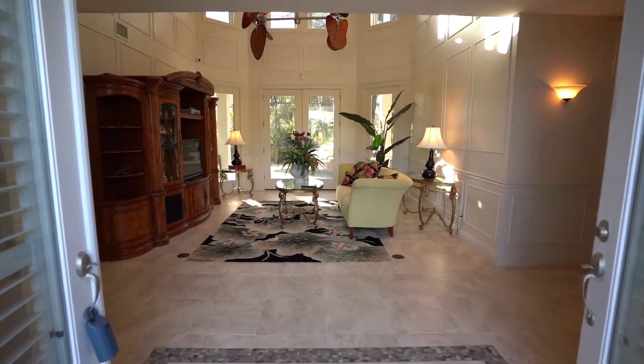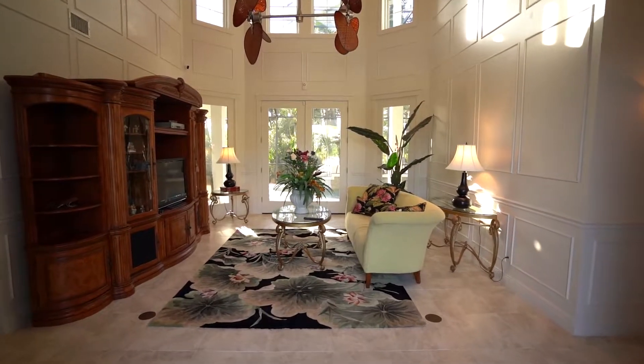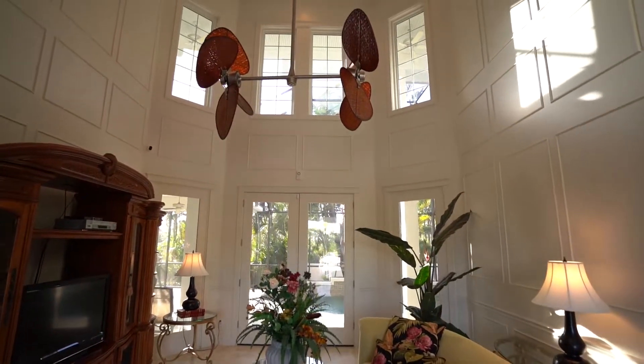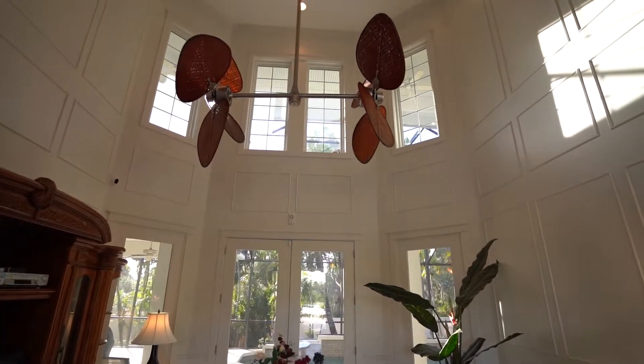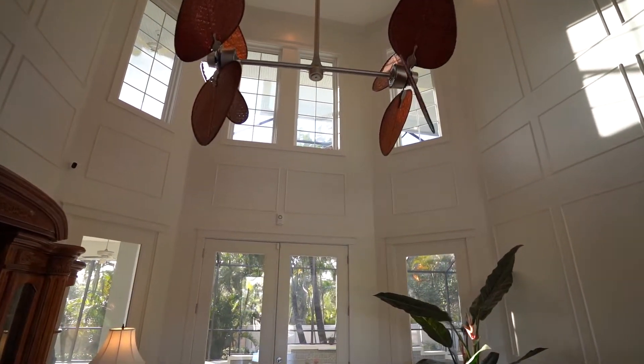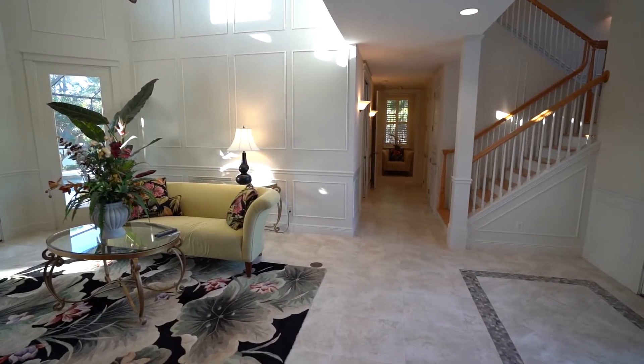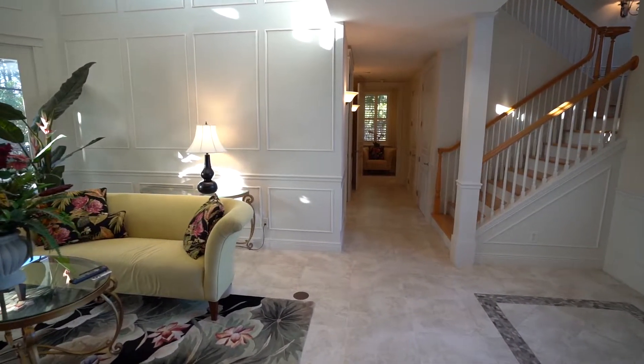And here you'll enjoy beaches, boating, waterfront restaurants, three parks with walking trails and lots more. In fact, this home is named after Don Pedro State Park, which is just a walk or a bike ride away. At the park there, you can launch or rent a kayak, fish or take the ferry to the beach.